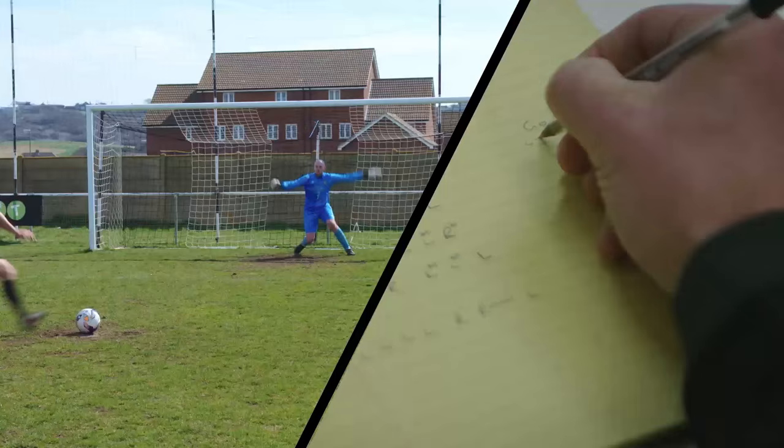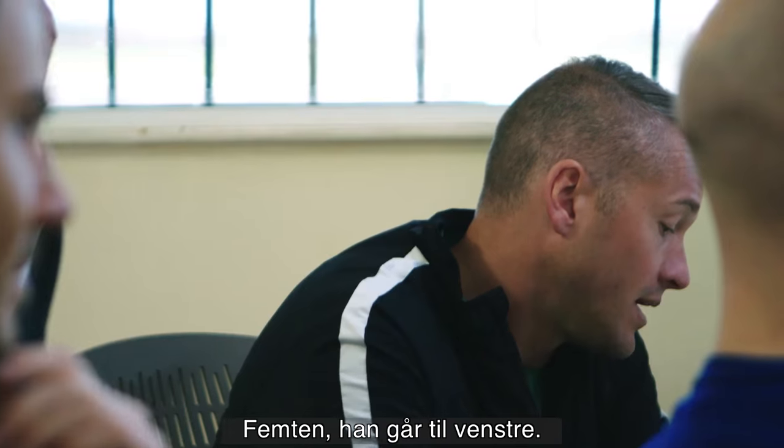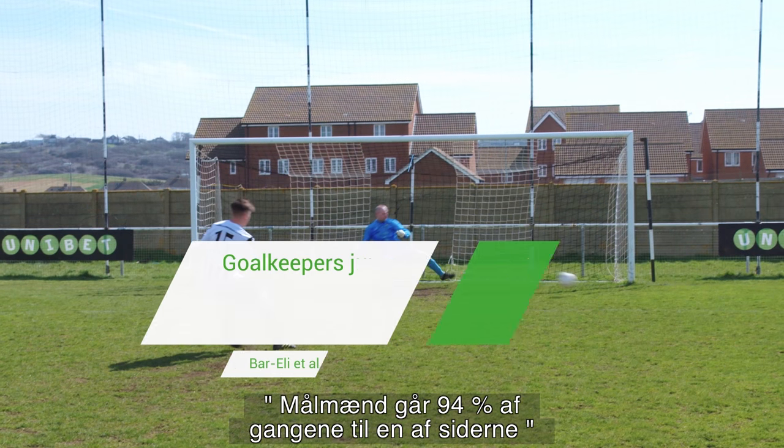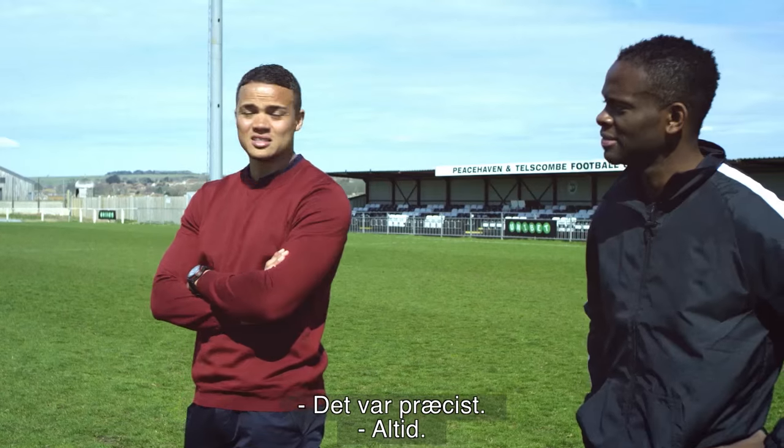Nice, really good. Now he's done the same again — right, right, right. Number 15 goes left.